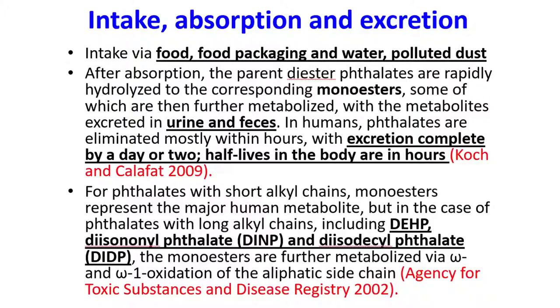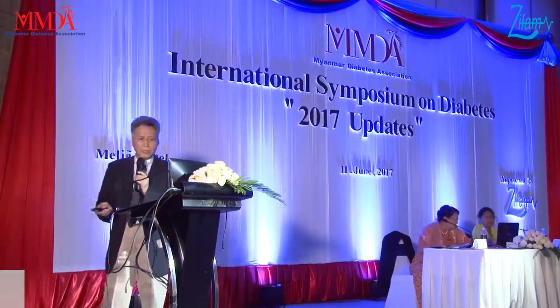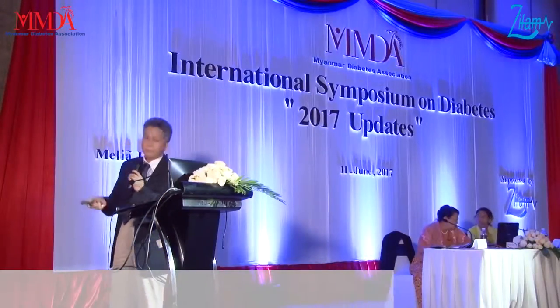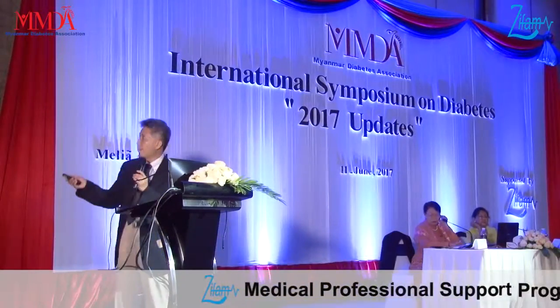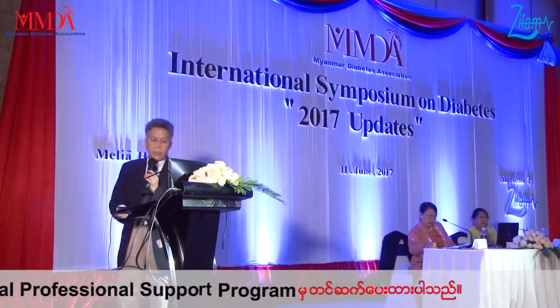How about the intake, absorption, and excretion? Intake comes from food packaging, water, and polluted dust. Most importantly, the metabolite can be excreted in the urine and feces within hours, because the half-life is just a few hours. So if you can prevent exposure, the concentration of phthalate will reduce rapidly.